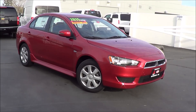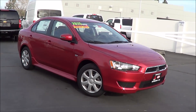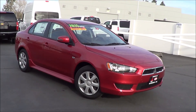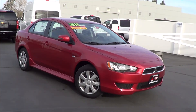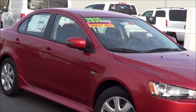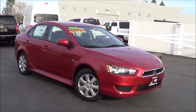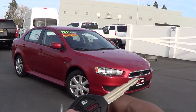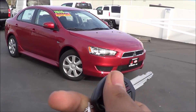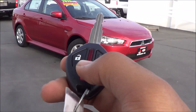The trim of the Lancer we have here is the base ES trim, and it doesn't really have that many amenities inside, but you do get full power accessories as well as the AM/FM radio with CD player, and these LED turn signals integrated onto the mirrors, which is pretty nice and makes the vehicle a little bit more stylish. Here's your key fob — a decent looking design, nothing too special. You have your unlock, your lock, trunk release, and then your panic button.